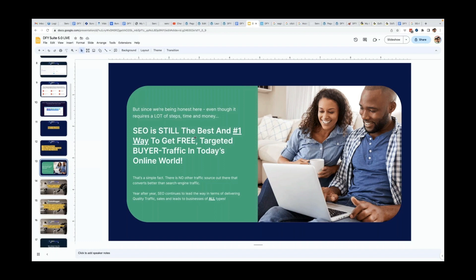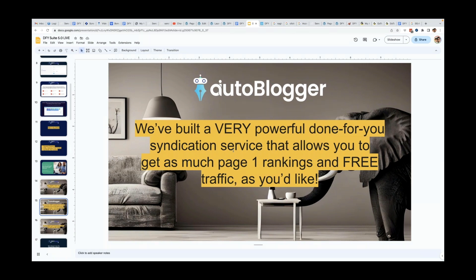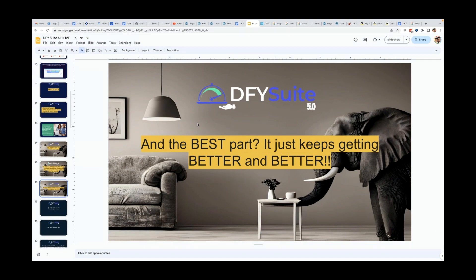When someone is searching on a search engine, they are voluntarily doing that action. It's not like paid traffic where you're grabbing someone's attention and hoping they click your ad. With search traffic, the person searching converts a lot better, which is why even paid traffic gurus want more free SEO traffic. We have built a powerful done-for-you syndication service that allows you to get as much page-one rankings and free traffic as you'd like, and the best part is it just continues to get better and better.